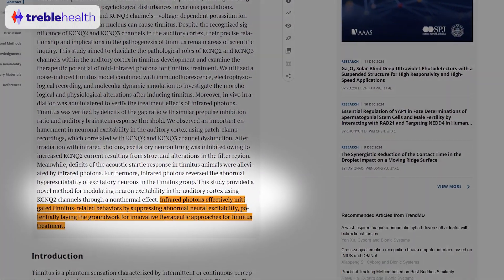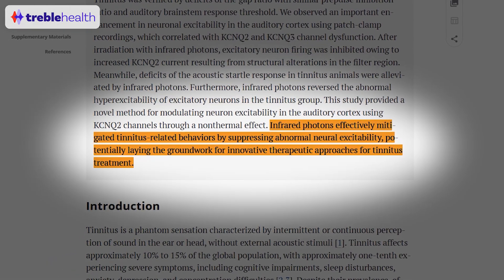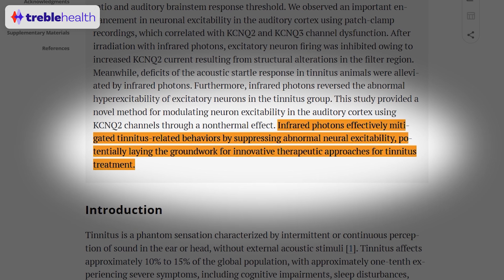The researchers from this study observed a significant suppression of tinnitus-like behaviors in animal models. One of the most common questions we get with these scientific review studies using animal models is: how could researchers possibly know if an animal, like a rat or a chinchilla, has tinnitus? And how could you measure tinnitus in an animal? Many patients tell me that they feel like no other doctor has really measured their tinnitus as a human, so how does it work with animals?